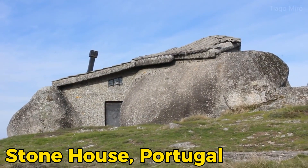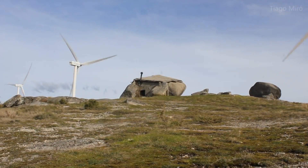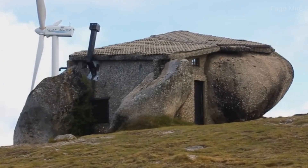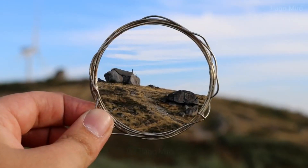Then there is the stone house in Portugal. You would think it looks like something made by an angel, but no — it is made up of stone and many other materials. It also shows amazing structural work by ancient people.